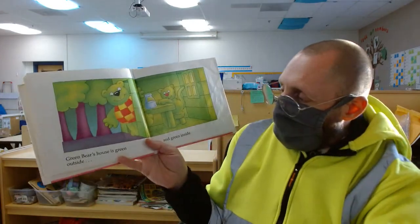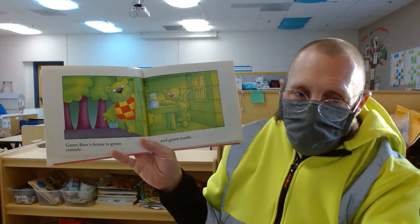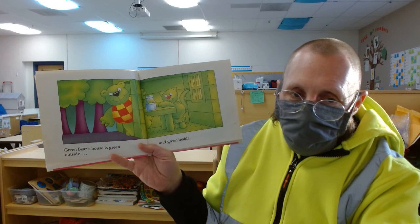Yep, Green Bear's house is green outside and Green Bear's house is green inside.